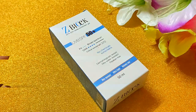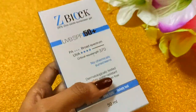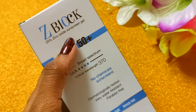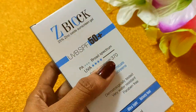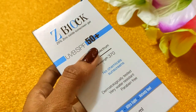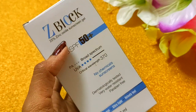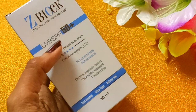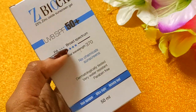So let's go to this sunscreen review. First of all, this contains Zinc Oxide at 25%, which is a very high amount. Zinc Oxide prevents tanning and maintains the texture of your skin as it is. This is a gel foam and it is SPF 50 plus, PA++++.